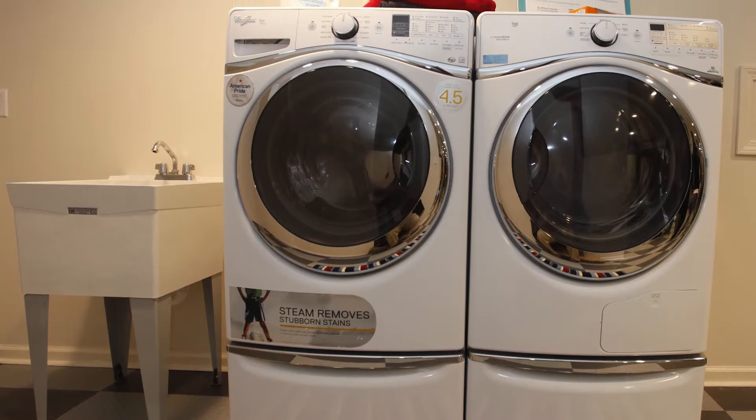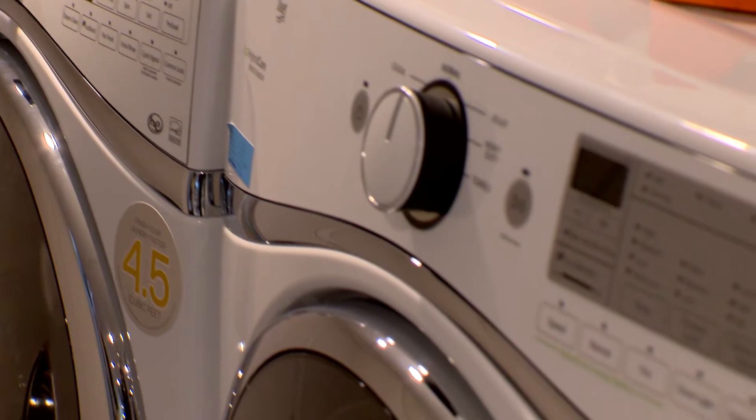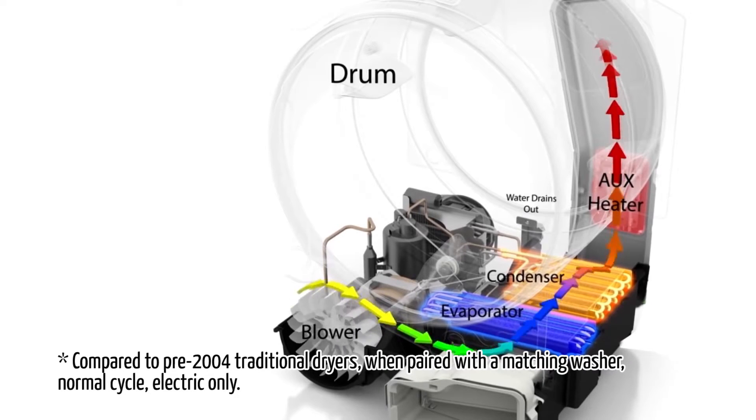We went with the Whirlpool heat pump dryer — we put that in the house and got to use it throughout the year. Our hybrid heat pump dryer is our first full-size true ventless dryer, and it actually uses 73% less energy by using a recirculating system.